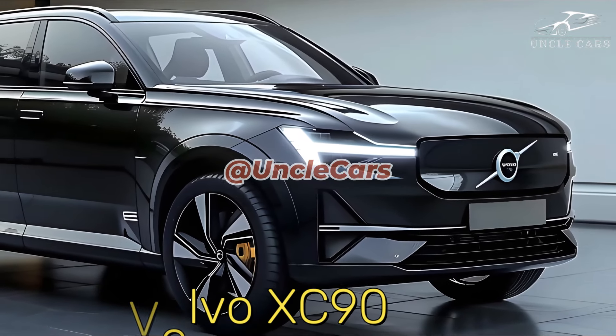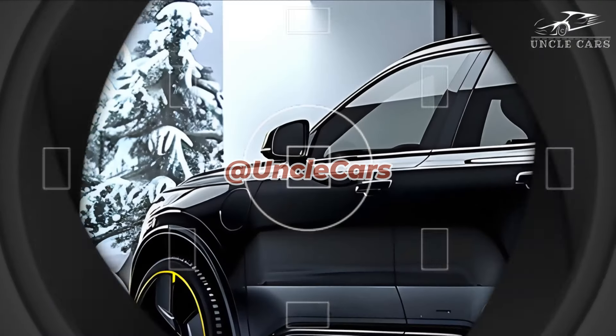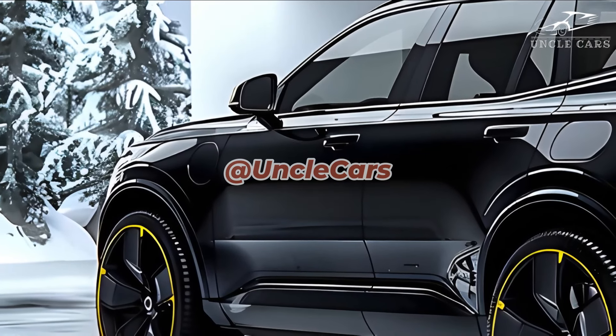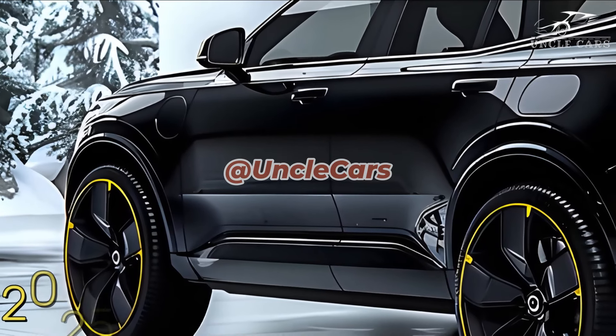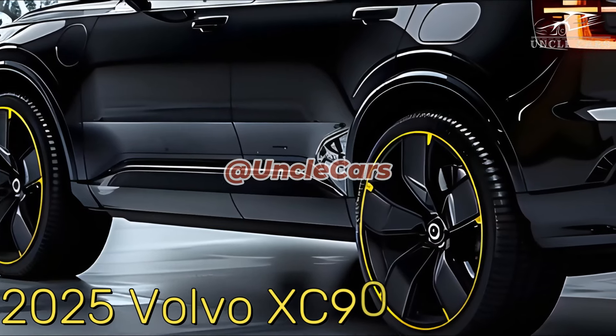The current model will be made until resources run out, but the new XC90 won't come out until 2025. For simplicity's sake, Volvo has changed the name of the XC90's top-of-the-line T8 engine to PHEV instead of Recharge.